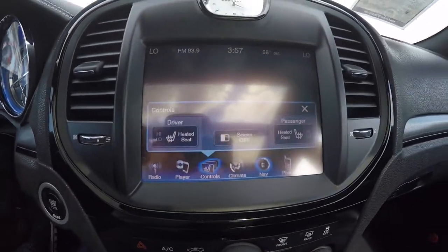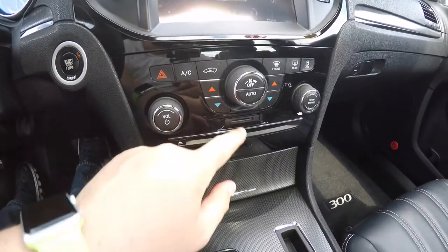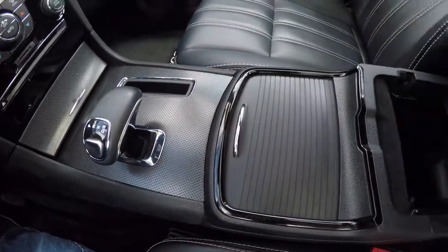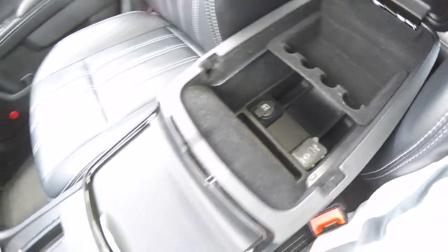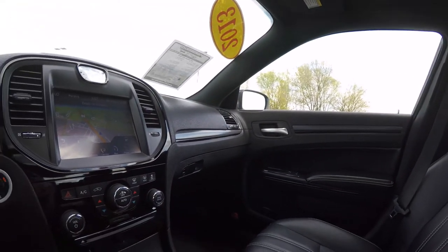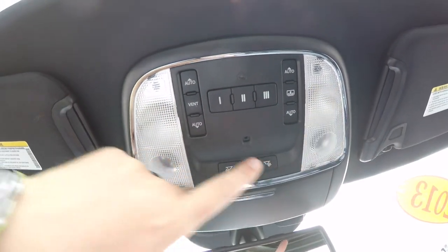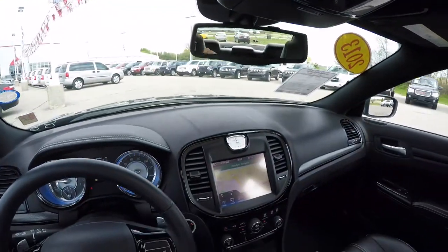Within the controls you have heated seat controls, and moving down, redundant controls for audio and climate. We've also got an SD card input, CD slot, and storage with a 12-volt power point, auxiliary input jack, and a USB power point, plus illuminated cup holders. Looking overhead, you have reading lights and map lights, a HomeLink universal garage door opener, your panorama glass control and shade control, and an automatic dimming rearview mirror with integrated microphones for U-Connect.